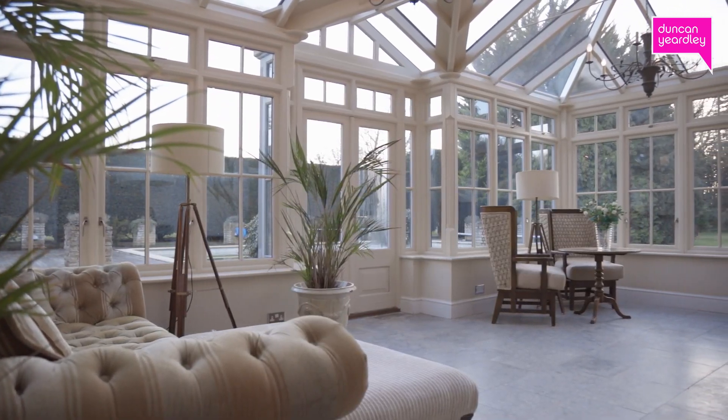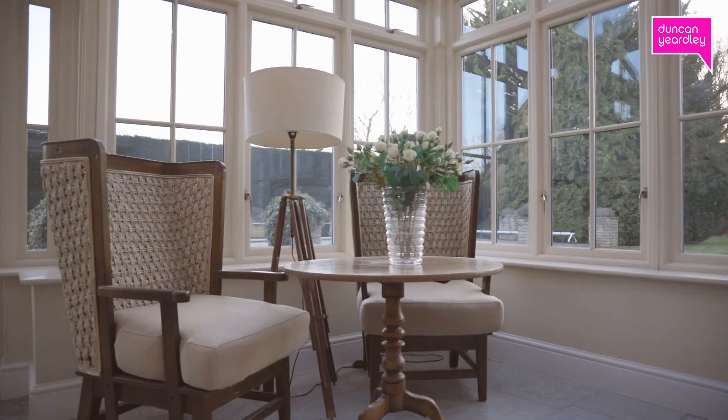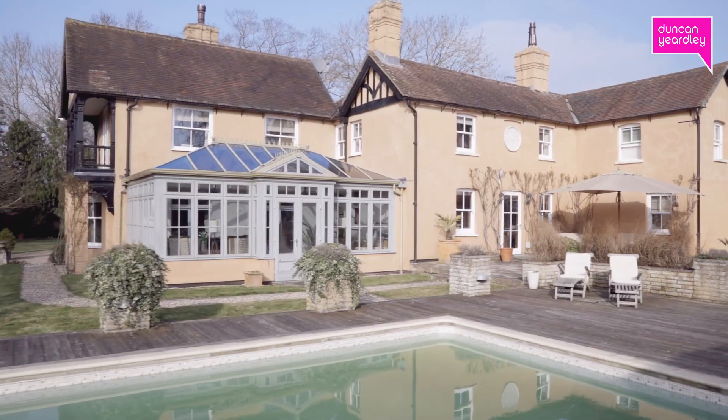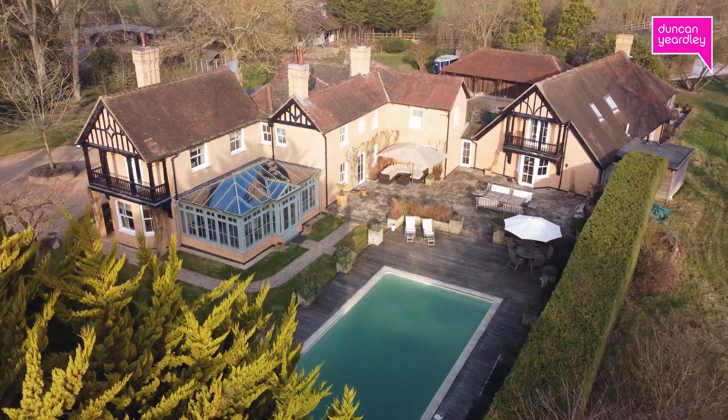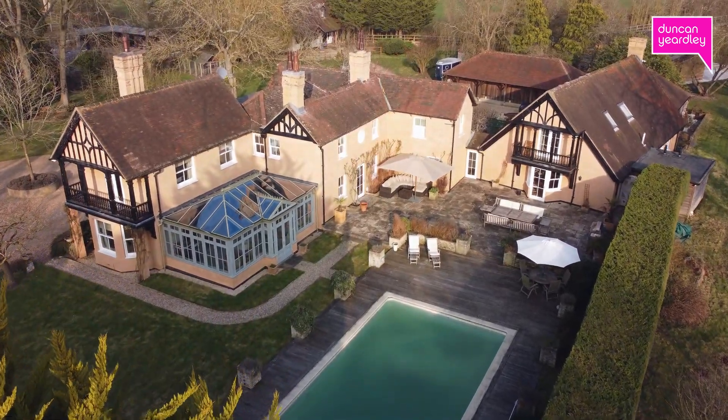The orangery is a fairly recent addition to the property and has been designed to take full advantage of the attractive outlook onto the swimming pool and the gardens. Perfect for entertaining and alfresco dining.